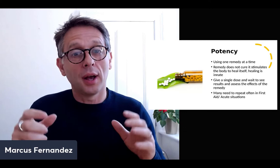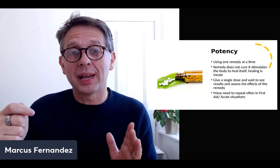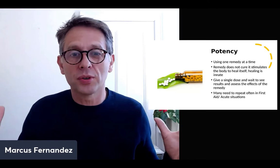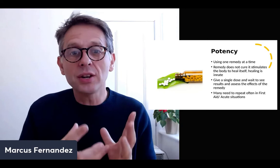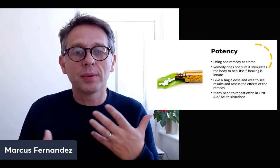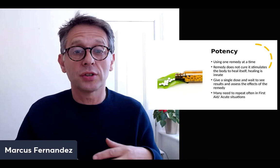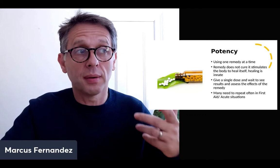The key — the remedy — is not powerful in itself. It's the interaction with the vital force, like a car key for a Ferrari: the key itself isn't powerful, but its interaction with the engine and electrical system makes the car drive. Same analogy with the remedies. Give the single dose, wait to see what happens, and then assess whether to repeat, stop, or change the remedy. In acute first aid situations you can repeat quite often until the body is doing what it needs to do.